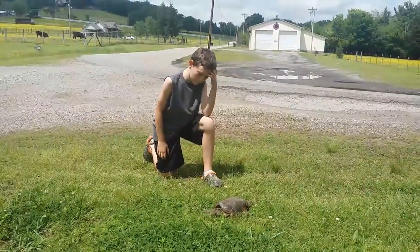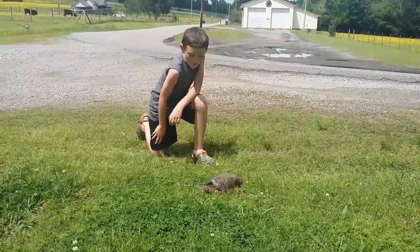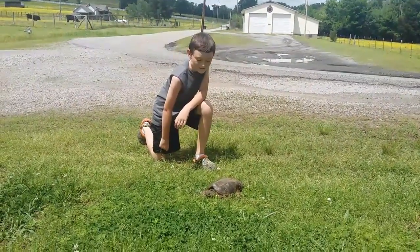Hello everybody, welcome back to Natural Explorer, and as you can see right here, we got ourselves an alligator snapping turtle.